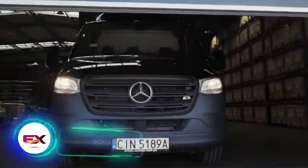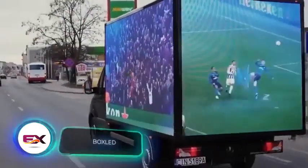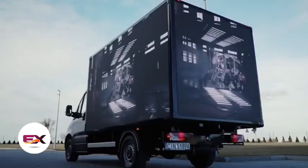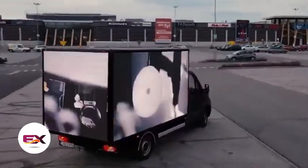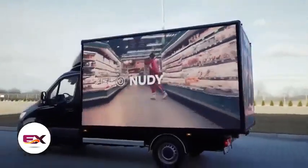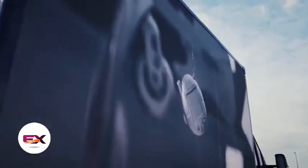The global advertising market is full of surprises, showcasing both advanced technology and substantial investments. In 2023, its total volume reached around $842 billion. Notably, the Polish company Screen LED, known for its LED displays, has introduced a unique way to generate income: Box LED, a unit designed for displaying ads.